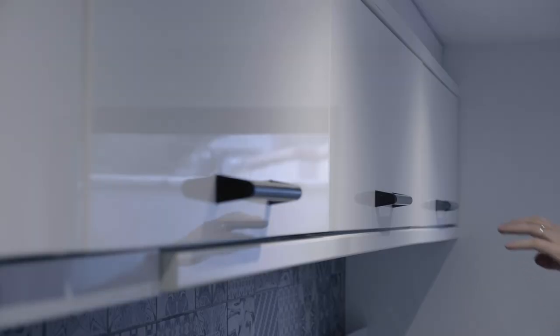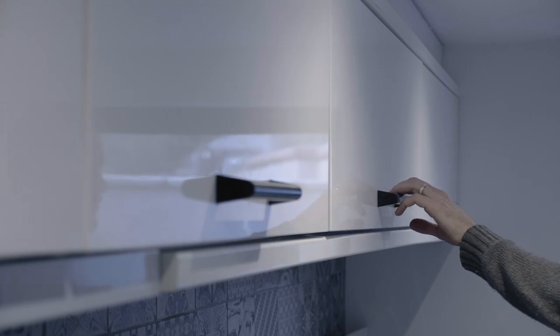Have you opened and closed your drawers and cabinet doors to make sure they're functioning properly? This will be something a buyer will test as they're walking through your home. We don't think about these things because our friends and family aren't opening and closing our drawers and cabinets when they visit.